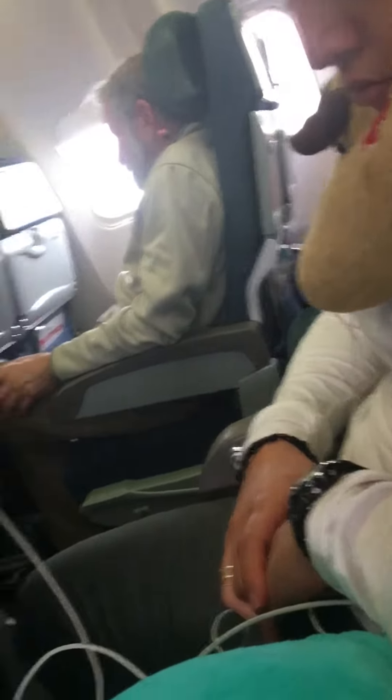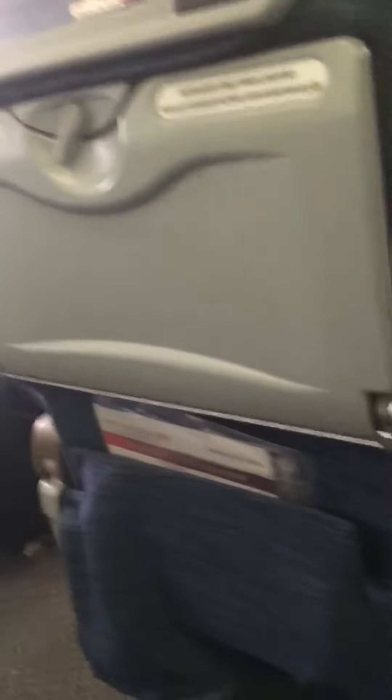Seatbelt and no smoking signs are located throughout the cabin. Please obey them at all times. You must wear your seatbelt when the seatbelt sign has been turned on. We suggest wearing it even when the sign is off. Fasten your seatbelt by adjusting it around your hips; to release it, lift the upper portion or press the release button.